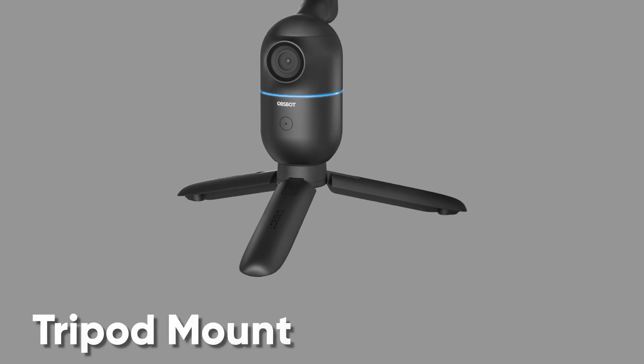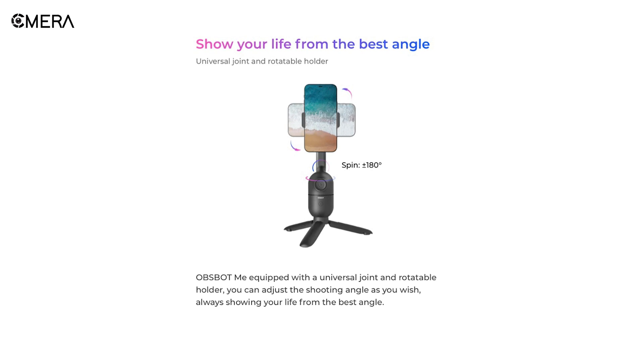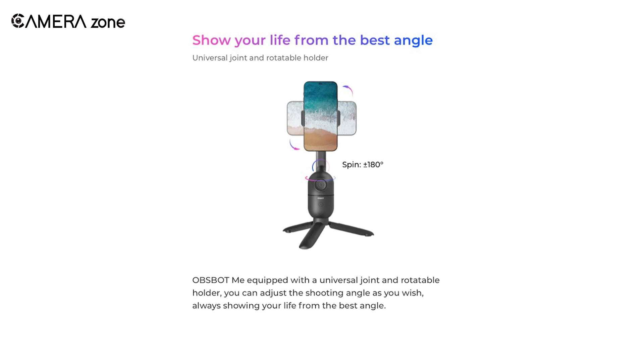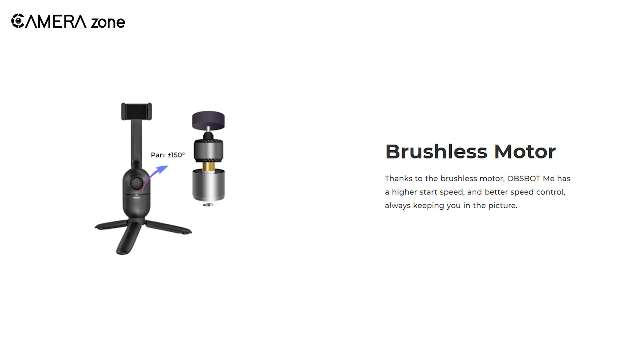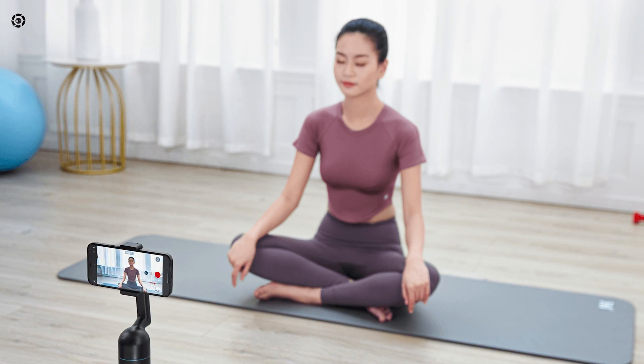It comes with an integrated tripod mount for steady footage. It also features a universal joint as well as a rotatable holder up to 180 degrees, which lets you shoot at varied angles. Apart from that, it includes a brushless motor gimbal that functions silently and doesn't interfere with the actual sound of the video.